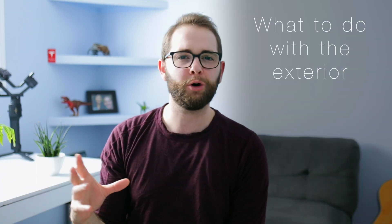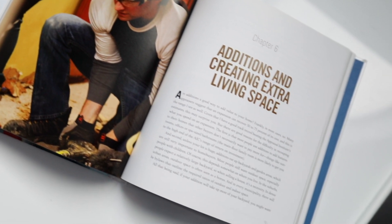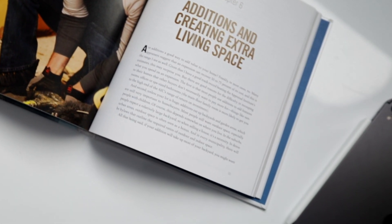One big thing buyers look for is the yard. We often think of the literal house structure, but the yard is also really important. Scott goes into this in the book — if you're thinking about doing an addition on your home, keep in mind it's going to eat into your yard space, and that's a no-no. As far as value goes, it's better to skip the addition and keep a little more yard space, because that yard is in high demand.